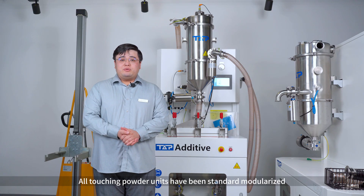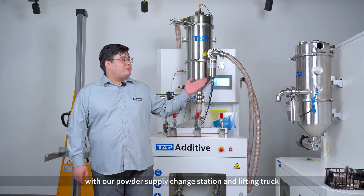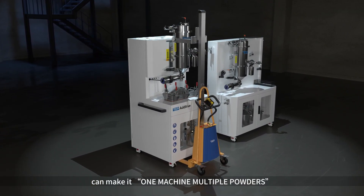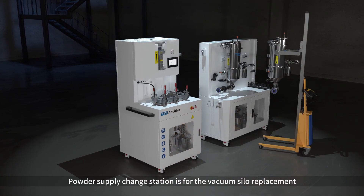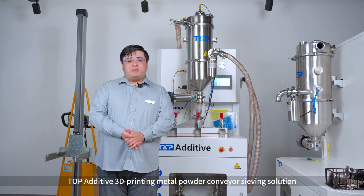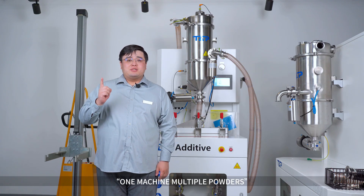All powder-touching units have been standardized and modularized, committed to one machine, multiple powders. The powder supply chain station is for the vacuum silo replacement. The lifting truck is for carrying the vacuum silo and the powder bin. This is our additive 3D printing convenient saving solution — one machine, multiple powders.